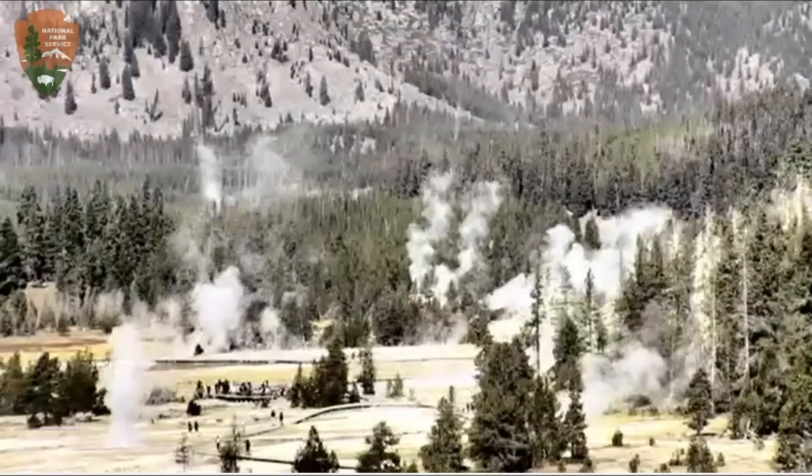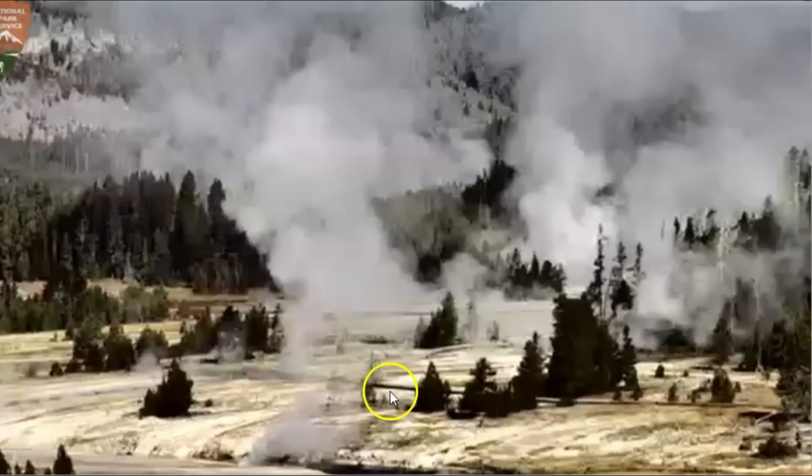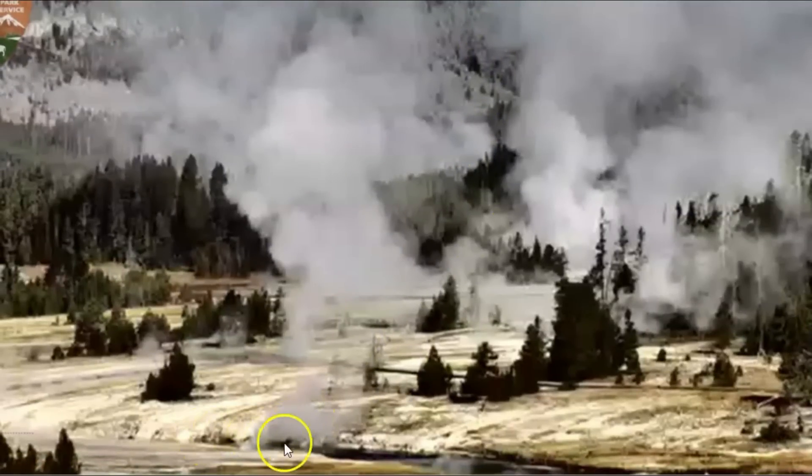I took a picture and shared it on Twitter. This was at 11:16 a.m. today. Look at Fire Hole River, how dark that is down there.